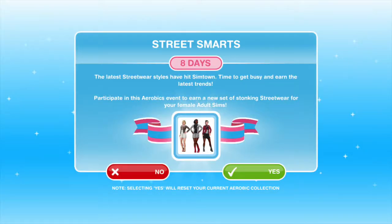We only have 8 days left. The latest street wear styles have hit Sim Town. Time to get busy and earn the latest trends.